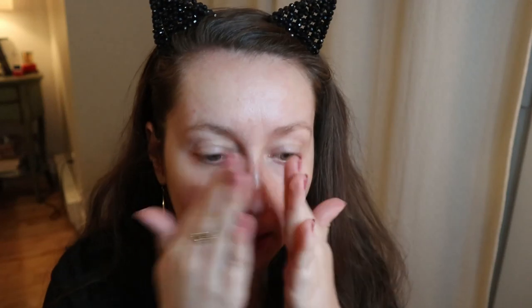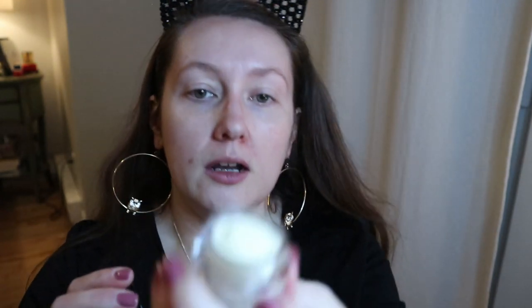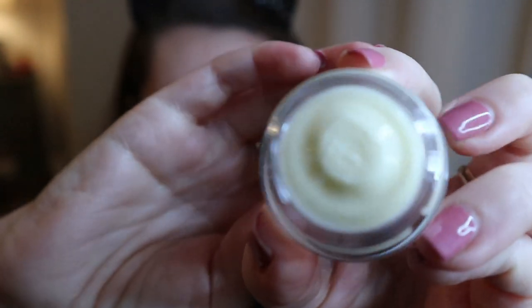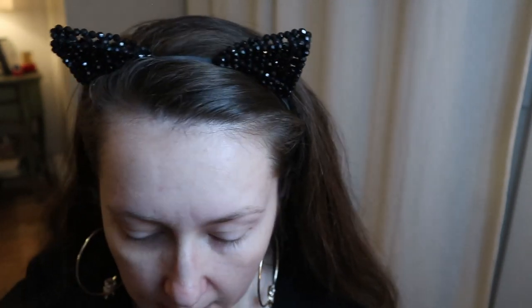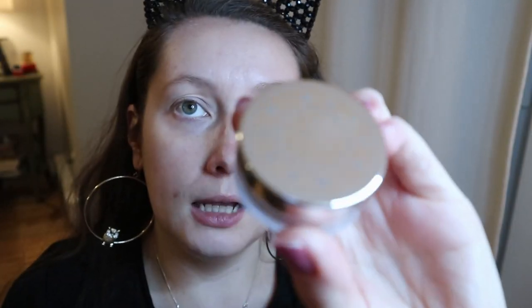Applying the Smashbox Primerizer now — it's a lot more liquidy than I expected, almost like a gel, very lightweight. I was expecting a cream texture. The kit also includes the Bobbi Brown Vitamin Enriched Face Base, which is a really expensive product I've always wanted to try. It's good for dry skin and some people use it as a moisturizer too.